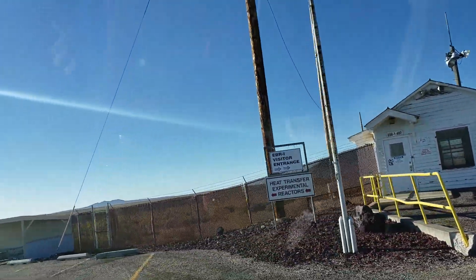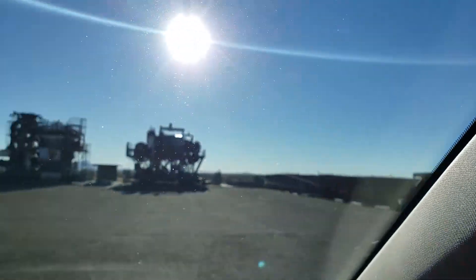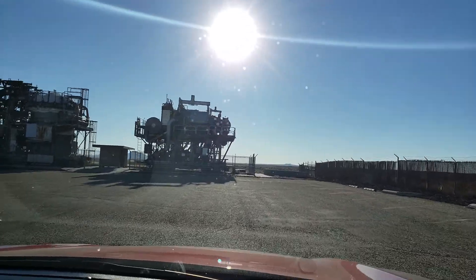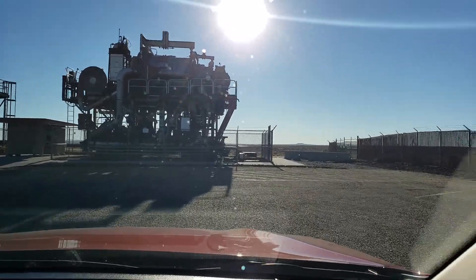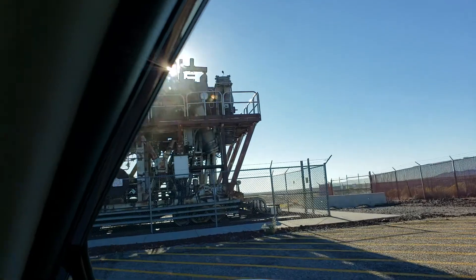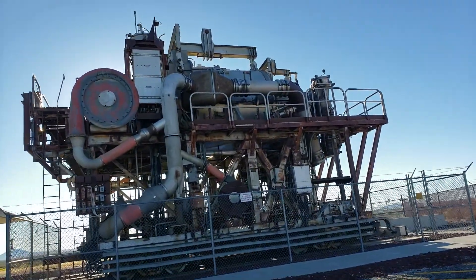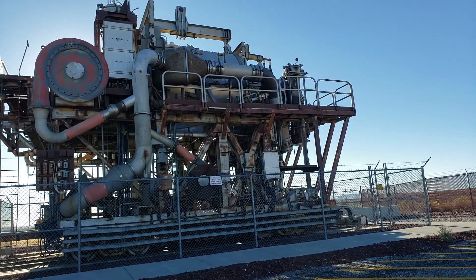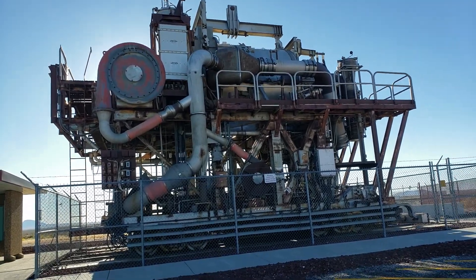Look, you can go take a... oh, here's some heat transfer reactors. Is that what these are? Yeah, that's what the sign there said. That is big. They're sitting on rail cars. See that?